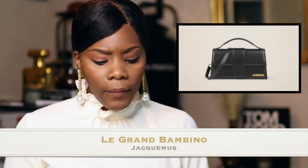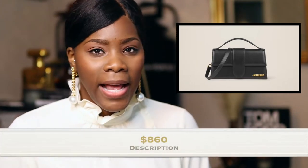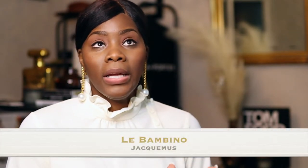Next is the Le Grand Bambino. This one actually has a shorter strap at the top so you can't put it under your arm, but you can definitely carry it by hand. Then it has a long strap you can cross over your body or wear straight down your shoulder. That one is $860.